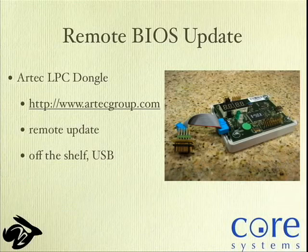Then Artec Group came along — a company in Estonia producing a very nice memory emulator. It has an FPGA talking to an LPC bus or firmware hub device. Peter Stuge actually builds very nice adapters for it. During development or testing, you plug the device via USB on one end and right into a BIOS socket on the other, and you can automatically update your systems at any time. It's off-the-shelf hardware you can just grab and give to people.